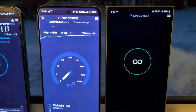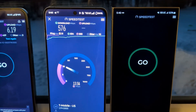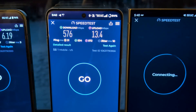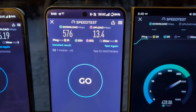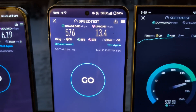Moving over here to the OnePlus 13, which I've been doing a bunch of testing on today — it's been really impressive. So there you have it: 5.76 down, 13.4 up, 31 on the latency, 5.34 on the download, 5.72 on the upload, jitter of 10.